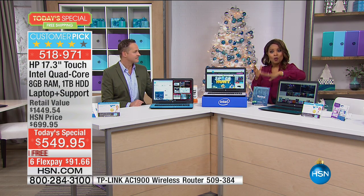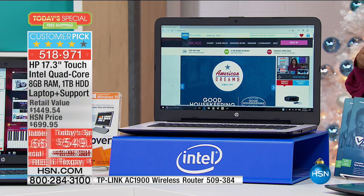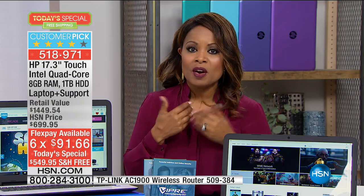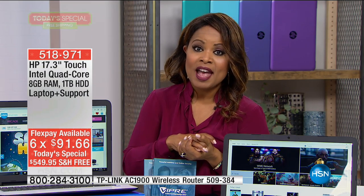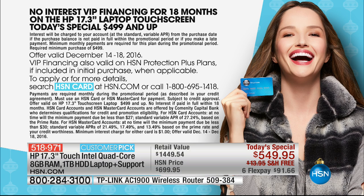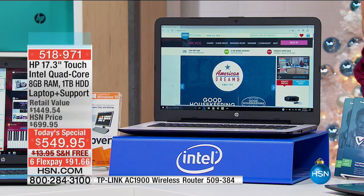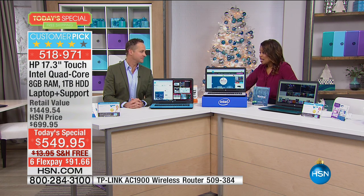I mentioned the flex pay of $91.66 — you can get this delivered with that plus tax. We also have our own proprietary card here at HSN called the HSN card, and if you use our card your payments over the next 18 months can be $30.55. There are real opportunities for you to get something pretty magnificent. Many of you pre-ordered this computer at home. It is already a customer pick. This is our big grand finale in a laptop.